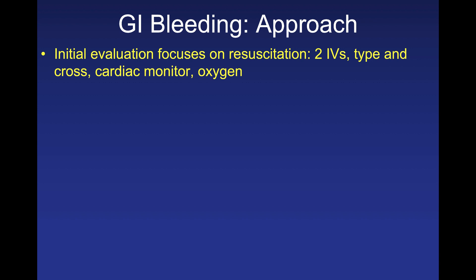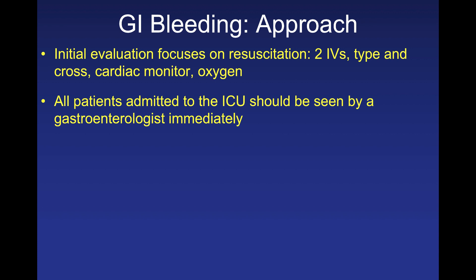For the approach to GI bleeding on the wards, first focus on resuscitation: two large-bore intravenous catheters, a type and cross, cardiac monitor, and oxygen. People often ask about placing a central line in an unstable GI bleed — the answer is almost always no. Remember Poiseuille's law: you can get just as much flow across a 16-gauge IV in the antecubital fossa as through a central line. If sending to the ICU, obtain a gastroenterology consultation immediately.